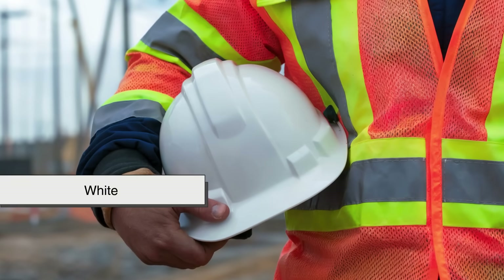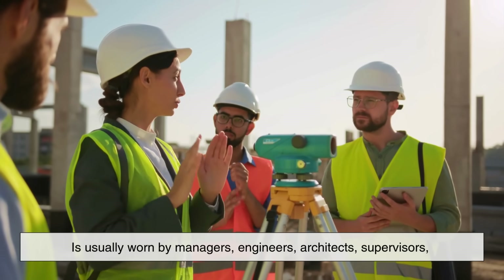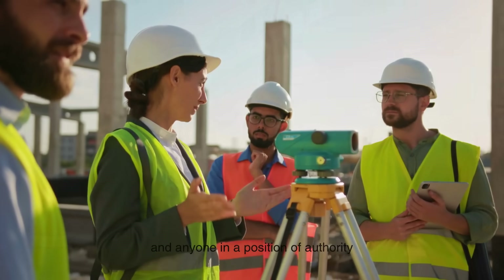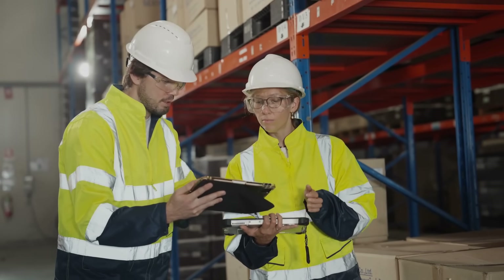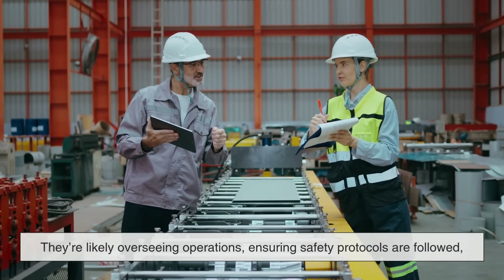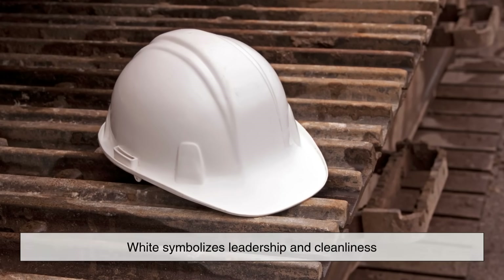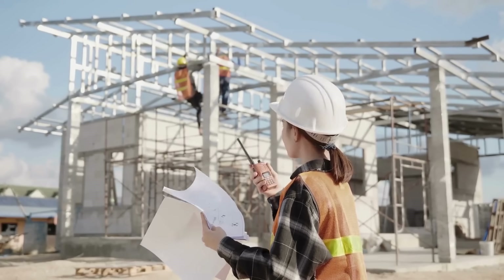The most common color, white, is usually worn by managers, engineers, architects, supervisors, and anyone in a position of authority. If you see someone walking around the site with a clipboard and a white helmet, they're likely overseeing operations, ensuring safety protocols are followed, or inspecting progress. White symbolizes leadership and cleanliness, fitting for those tasked with managing the chaos of a work site.